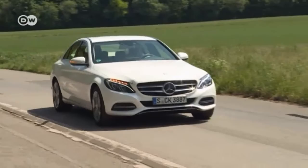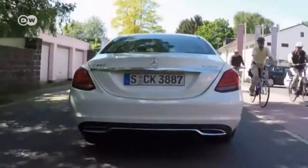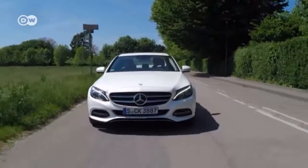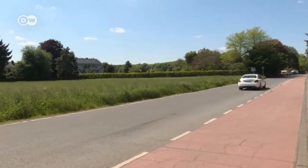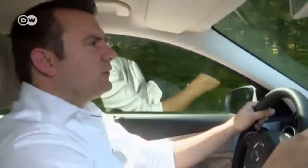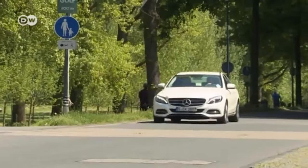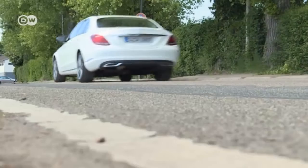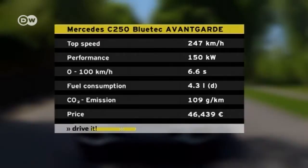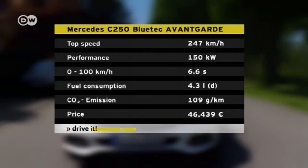The new Mercedes C-Class has an individually adjustable air ride system, a novelty in this category. To improve drivability, Mercedes engineers put the C-Class on a diet — the hood, hatchback, and roof are all made of aluminum. Sascha says the steering wheel is noticeably smaller and more practical, and the chassis is a lot better. The new C-Class reacts immediately, whereas the old one was a bit of a boat. The lightweight materials and best drag coefficient in its class make the car very fuel efficient — the 150-kilowatt C-250 Bluetech diesel we tested consumes only 4.3 liters per 100 kilometers, with CO2 emissions of 109 grams per kilometer and a top speed of 247 kilometers an hour.